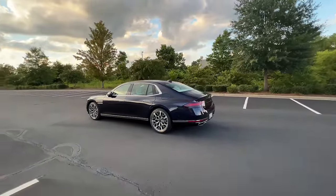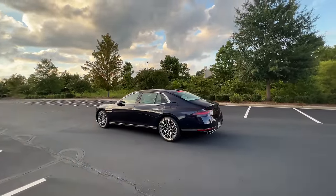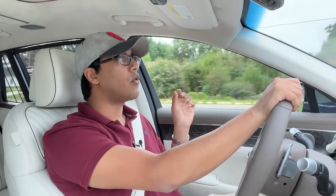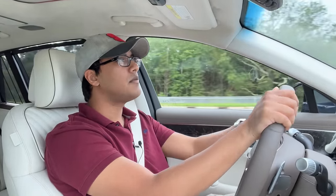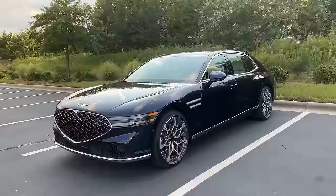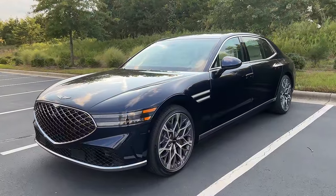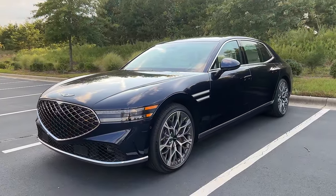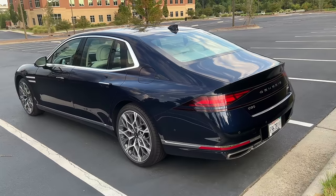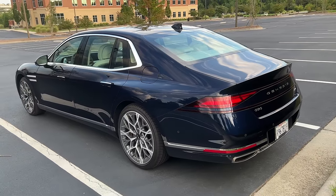This car comes equipped with rear wheel steering, so the rear wheels can turn up to four degrees in the opposite direction. The base model G90 does not seem to come with that — on the spec sheet it says the base model G90 has a turning radius of 40.1 feet, while this fully loaded model with the rear wheel steer has a turning radius of 37.1 feet. And it is like a compact car in the way that you can whip it. It is such a blessing to have that rear wheel steering system.